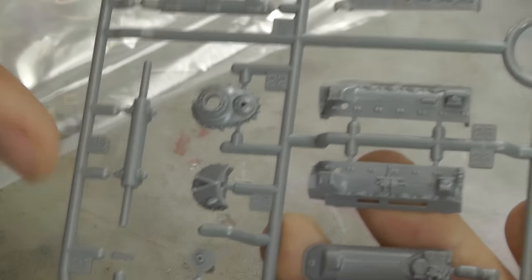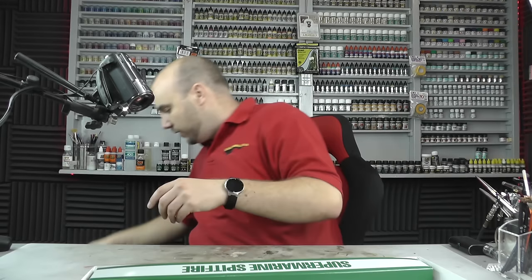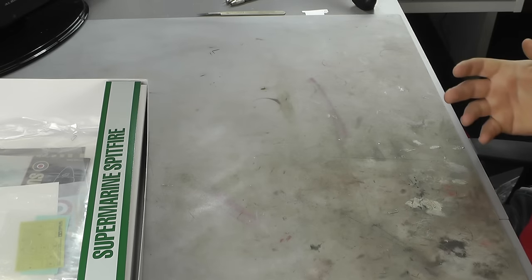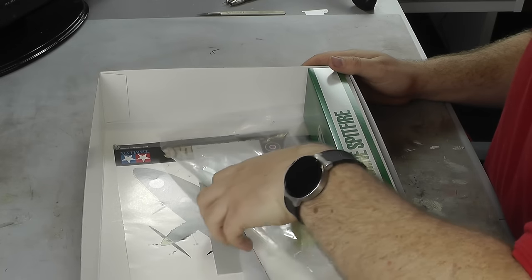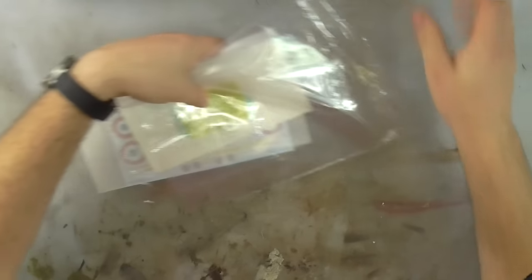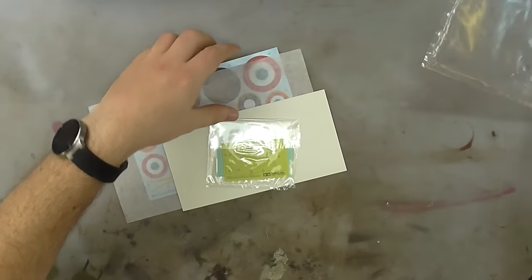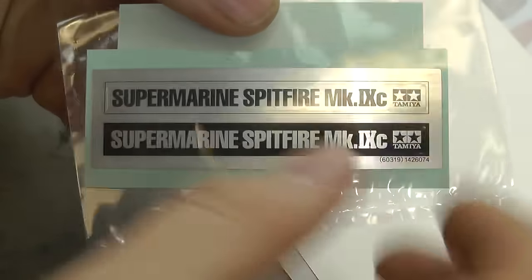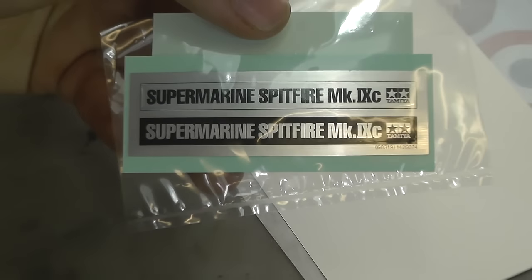Moving along, looking at what we've got left in the box — because it's an expensive kit, you get a little bit extra than you would from a normal kit. We've got a bunch of decals and stuff here. First up, there's a nice metallic sticker that goes onto our display stand — rather cool. We've also got some canopy masks, which is a nice added extra.